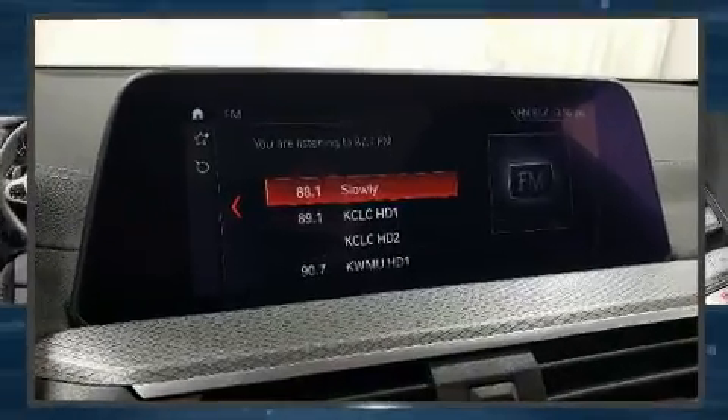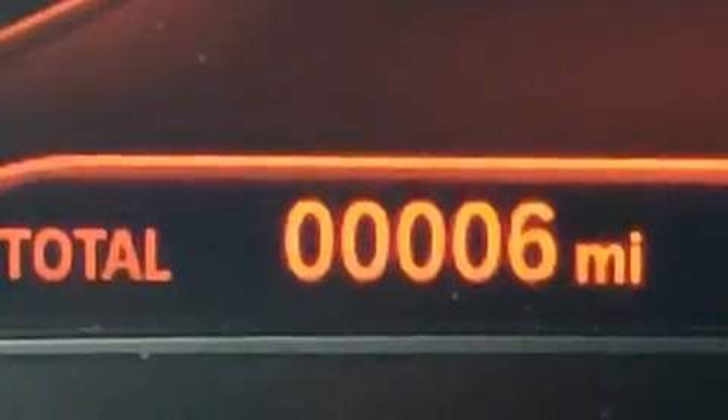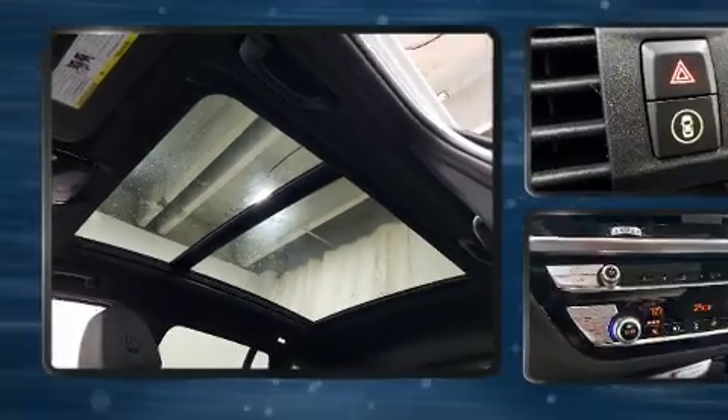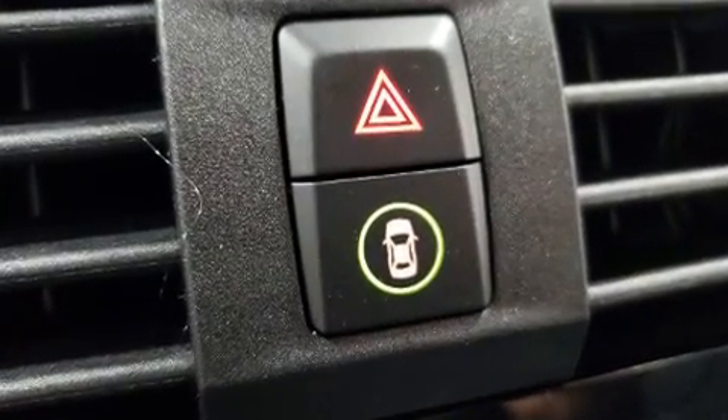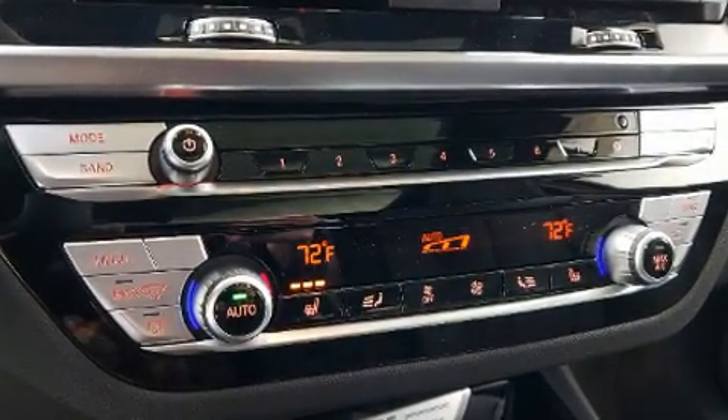A wealth of standard features means that you no longer have to sacrifice, like power windows, mirrors and seats, front and rear reading lights, voice-activated navigation, automatic dimming door mirrors, front dual-zone air conditioning, power moonroof, turn signal indicator mirrors, and more.